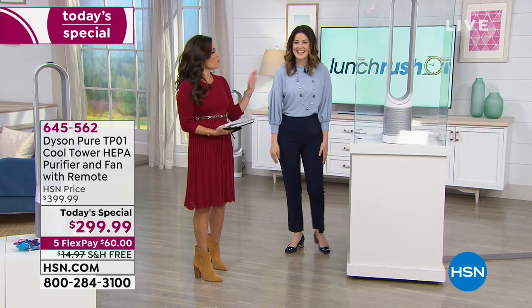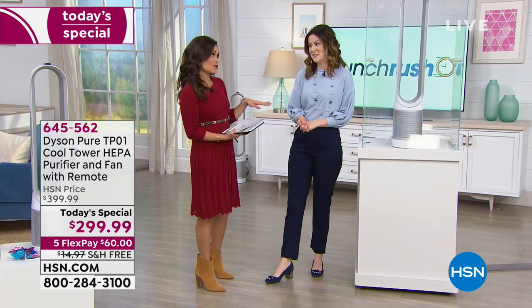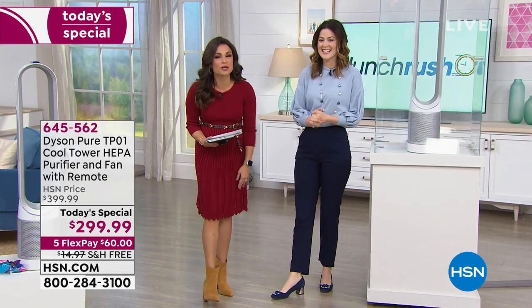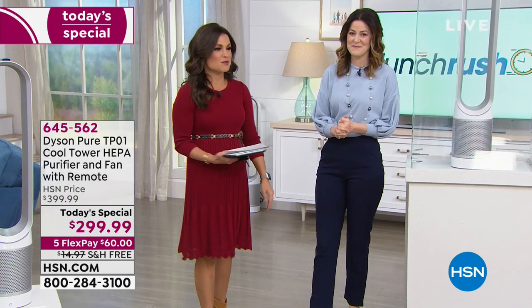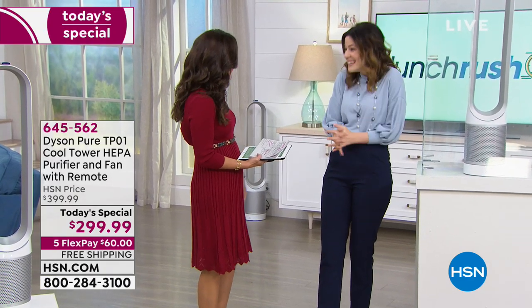Thank you, Gemma. You have a full presentation at 4 o'clock, so this was Lunch Rush — we wanted to do it quickly for you. Just know: best price anywhere in the market, free shipping, and the flex payment. Thank you very much for being here — we always have a great time.